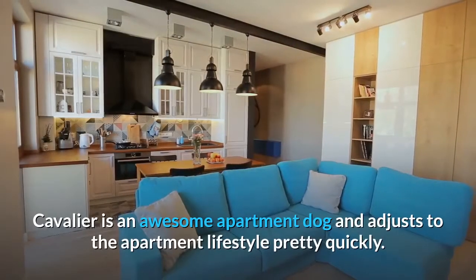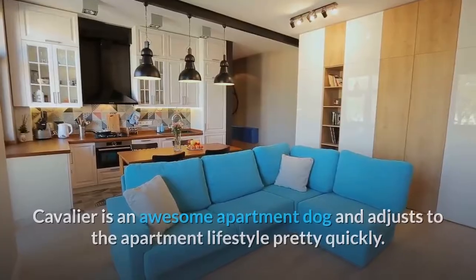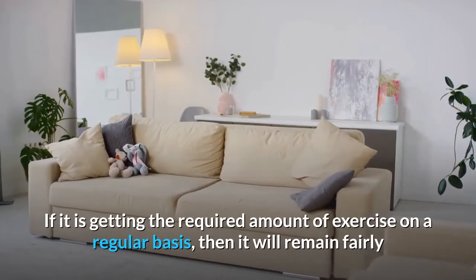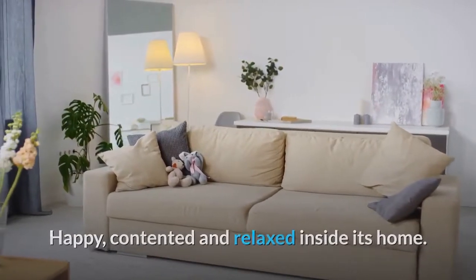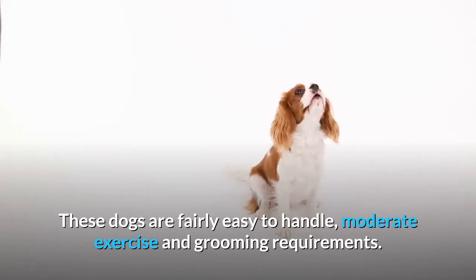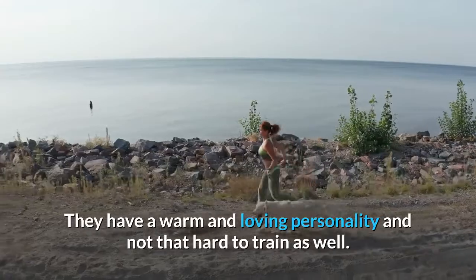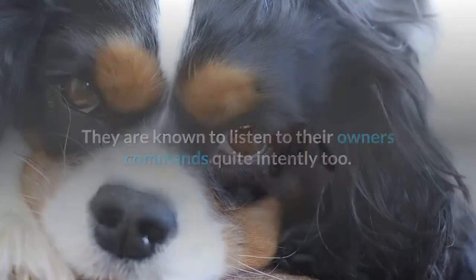Adaptability. The Cavalier is an awesome apartment dog and adjusts to the apartment lifestyle pretty quickly. If it is getting the required amount of exercise on a regular basis, then it will remain fairly happy, contented, and relaxed inside its home. These dogs are fairly easy to handle, with moderate exercise and grooming requirements. They have a warm and loving personality and are not that hard to train. They are known to listen to their owners' commands quite intently.